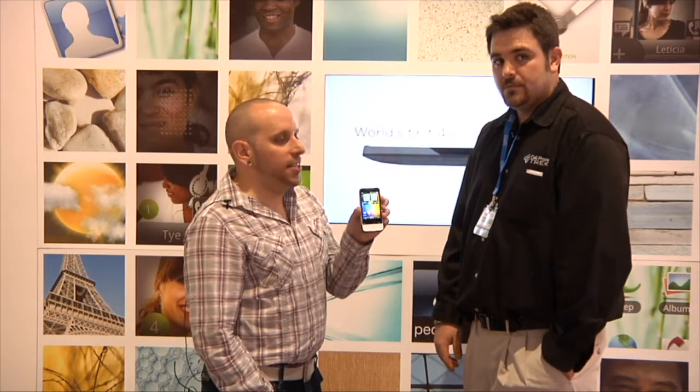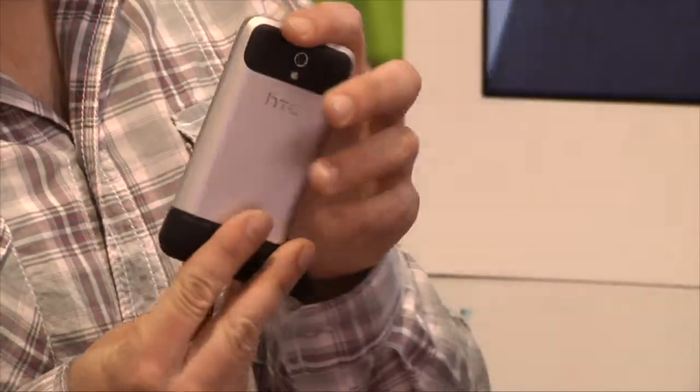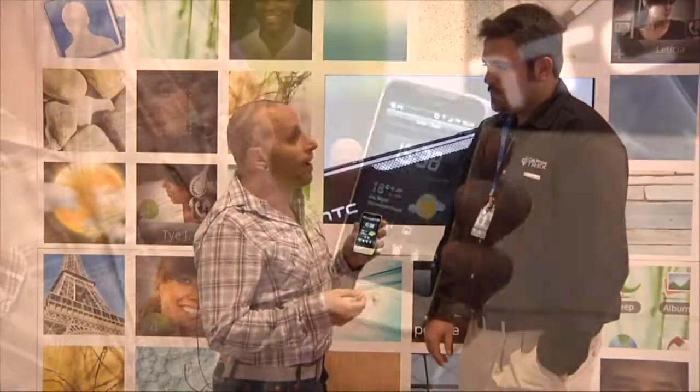This is the HTC Legend. We just announced this last month. This is one of the first phones made with unibody construction. The entire phone is milled from a single piece of aluminum. It makes it a lot smaller because we don't have to have a frame and a body separate. It makes it a lot lighter and a lot stronger, so this can stand up to a beating.